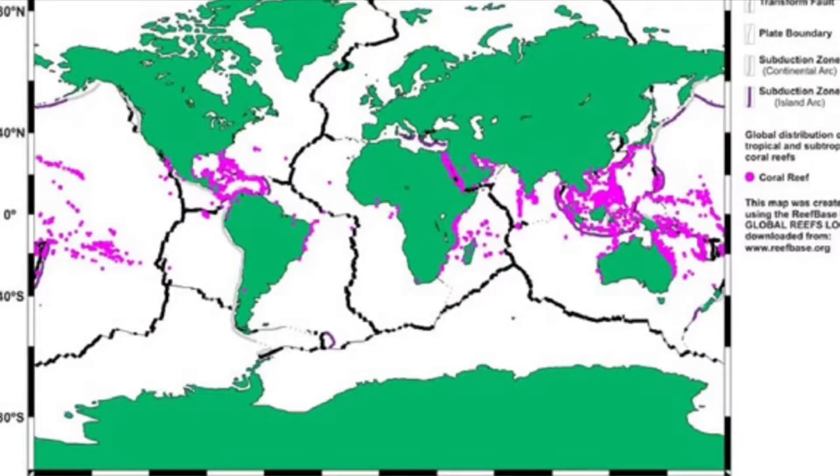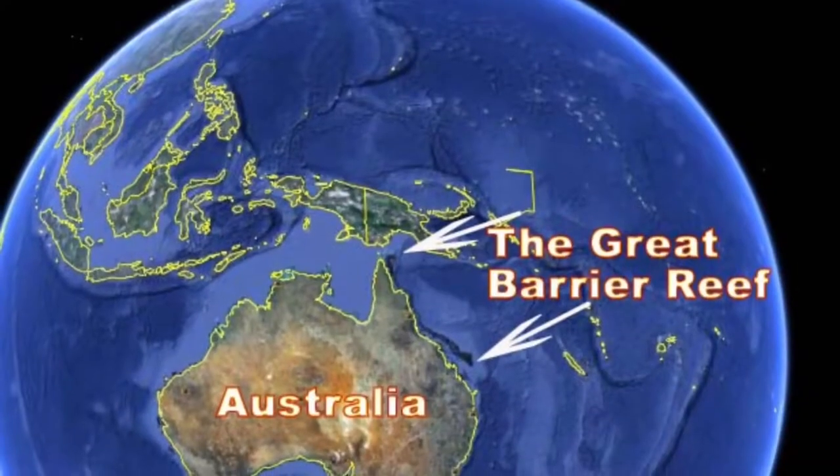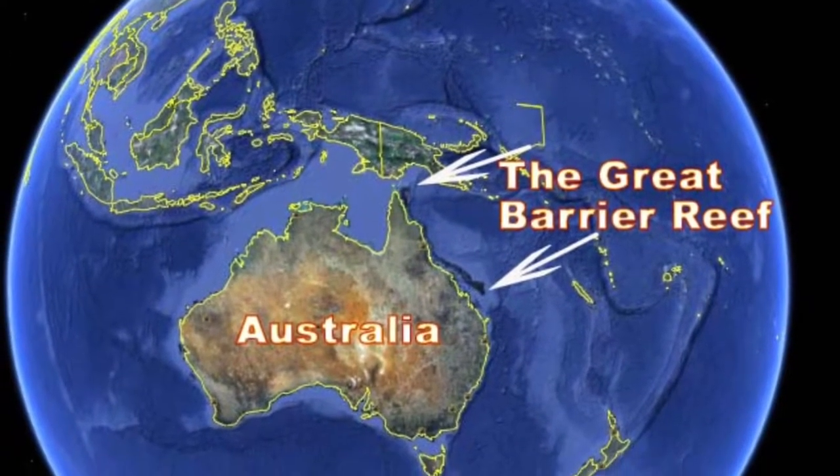Number nine: only about 1% of the world's oceans contain coral reefs — that's about the size of France. Number ten: the Great Barrier Reef in Australia is the largest in the world, containing more than 2,900 individual reefs.